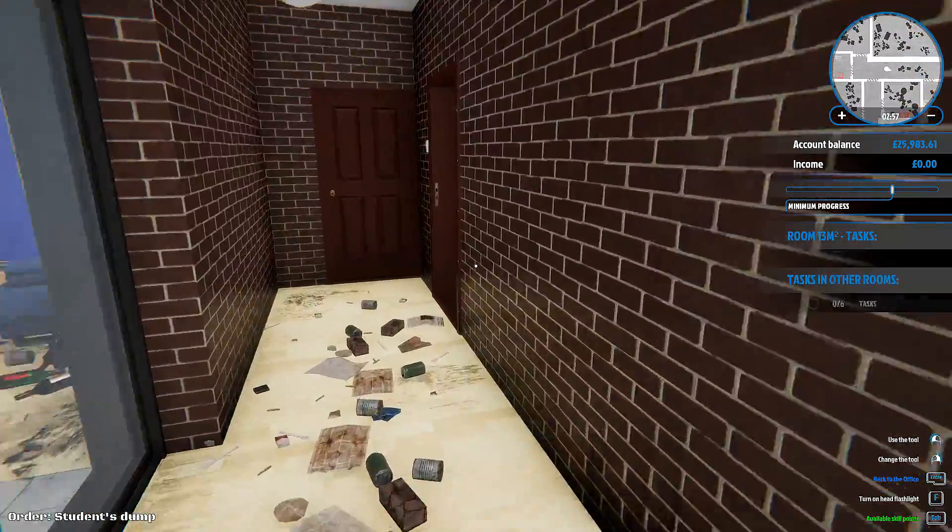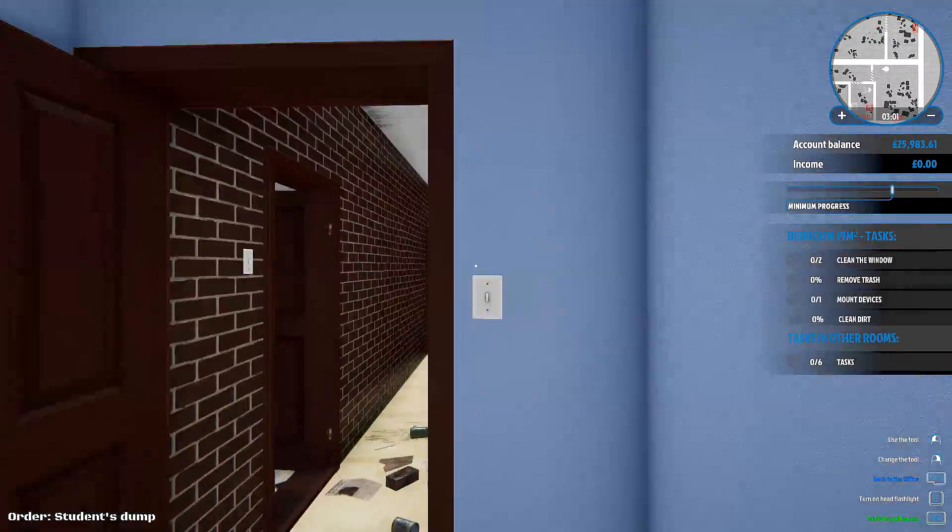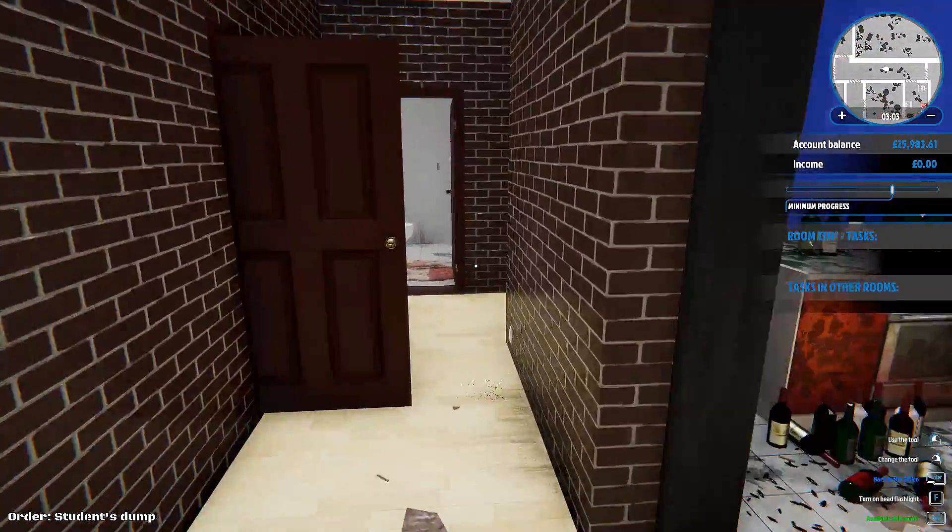Hey guys, welcome back to the channel. So we are back on House Flipper today, back in the first office.